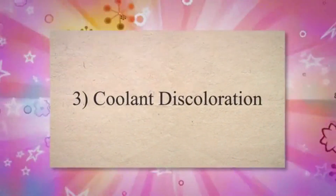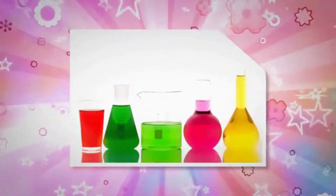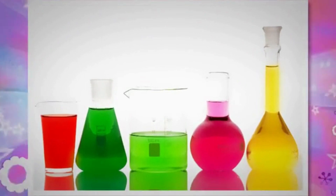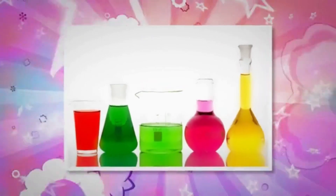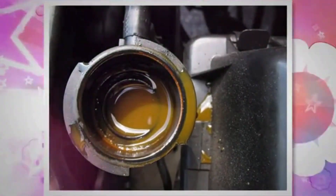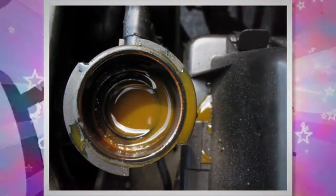3. Coolant Discoloration. Healthy engine coolant is usually a bright, vibrant color, such as green, orange, or pink, depending on the type of coolant used. If you notice that the coolant has turned muddy or rusty, it could be a sign of corrosion inside the radiator, which can reduce its efficiency.